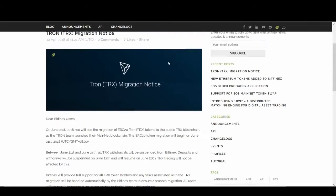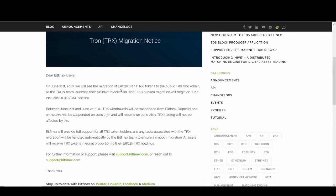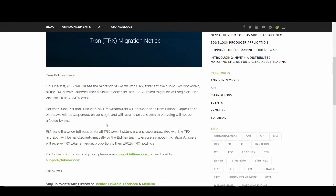Bitfinex is quite a good exchange and they've already let us know what's going to happen. On June 21st we will see the migration of ERC20 Tron TRX tokens to the public TRX blockchain as the Tron team launches the mainnet. Between June 21st and June 24th, all TRX withdrawals will be suspended from Bitfinex. Deposits and withdrawals will be suspended on June 25th and will resume on June 26th, but trading will not be affected.